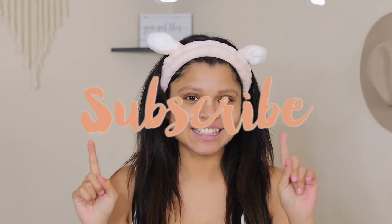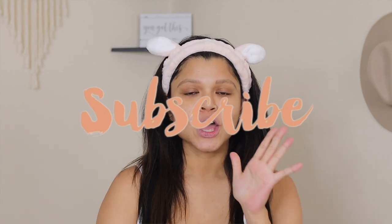Hey guys, welcome back to my channel! Today we are back with a new skincare updated routine. I did a skincare video sometime back in 2018 or something, so this is an updated version of my current morning skincare routine.